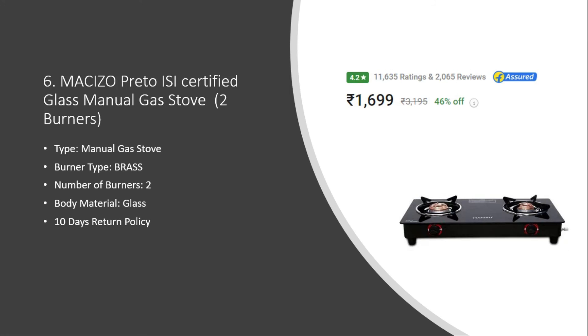Number six: Masijo Preto ISI Certified Glass Manual Gas Stove. The burner type is brass with two burners, and it is made of glass. It has a ten day return policy. The price is around seventeen hundred rupees with a 4.2 rating and eleven thousand six hundred thirty five user ratings.